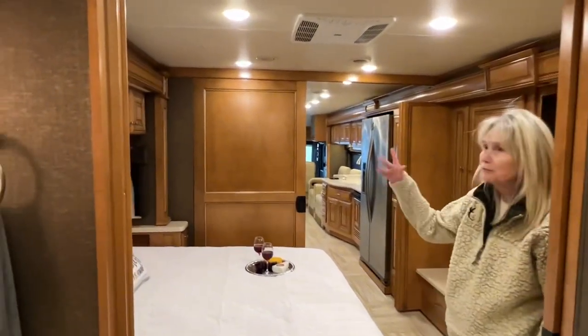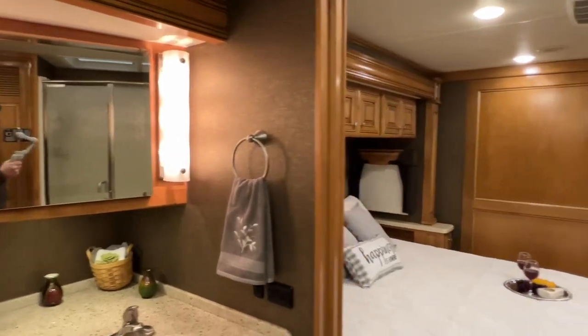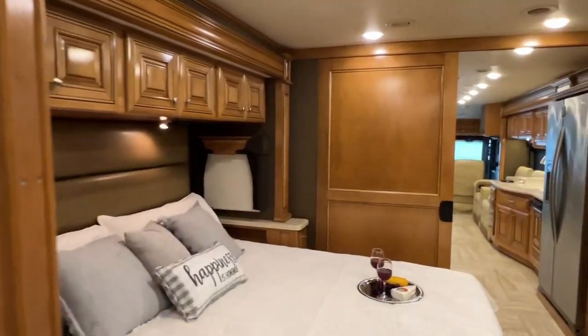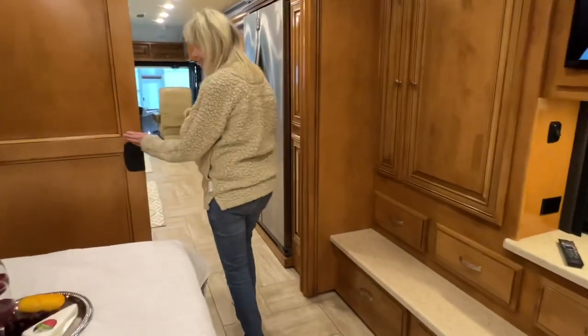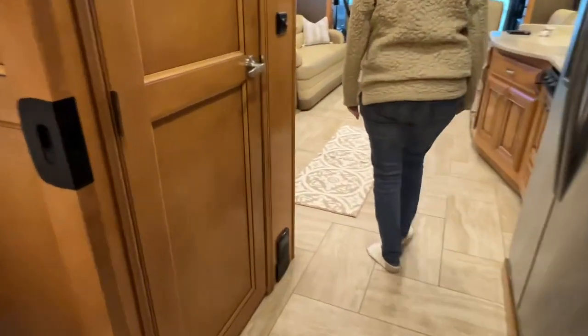I love the design on the woodwork — it's very classic. This is not going to go out of style; it won't get dated. This is a very nice motorhome — lots of room, comfortable. Got central vac here.